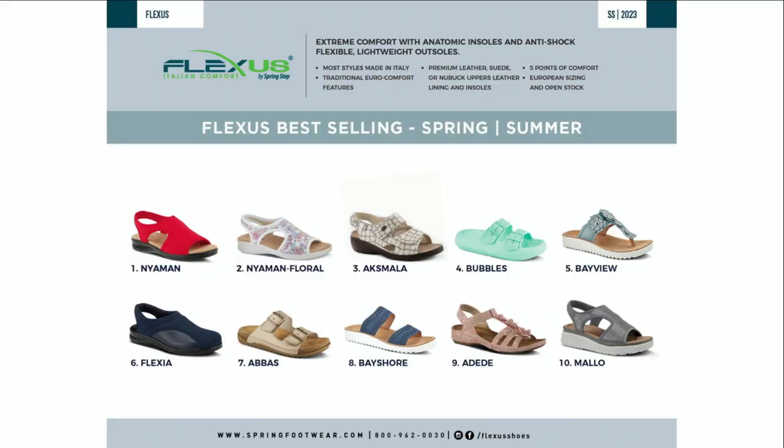The first top style is the Nyaman — nice updates, and anytime we can incorporate stretch with Flexus, we do. Number two is the Nyaman Floral. Number three is Oscamala with removable fit beds — super comfortable. Number four is Bubbles — sweet and fun. Five is Bayview, six is Flexia, seven is Abyss, eight is Bayshore, nine is Adid, and ten is Mallow. Those are our top 10 selling styles.